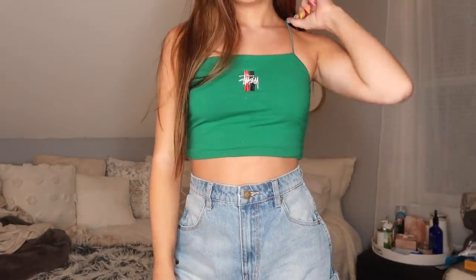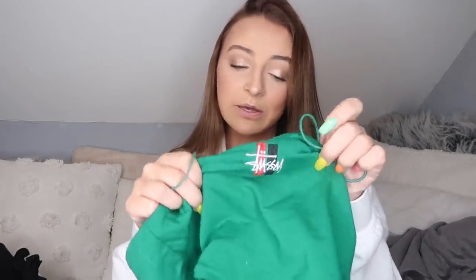I also already wore this next thing because it was really cute and it was super hot in Australia so I just needed something tiny to put on. It's this green Stussy tank top — it has little bungee straps that I really like and it's embroidered. Honestly it's literally the best quality tank top I've ever felt. It's double-layered and just really thick and nice. It also kind of sucks in my tummy a little bit so I love that.